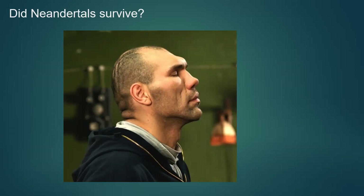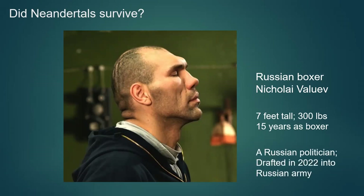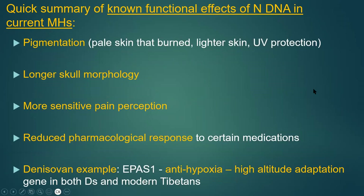Did Neanderthals functionally survive in us? An image of Russian boxer and politician Nikolai Valuev — seven feet tall, 300 pounds, 15 years as a boxer — is shown as a Neanderthal-like example, though his appearance is actually attributed to giantism and acromegaly. Eastern and Western populations have equal amounts of Neanderthal DNA, unlike what was originally thought. Functional traits in us today from Neanderthal DNA include pigmentation, pale or lighter skin, UV protection, longer skull morphology, and more sensitive pain perception.